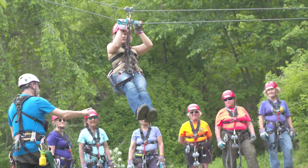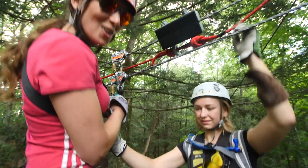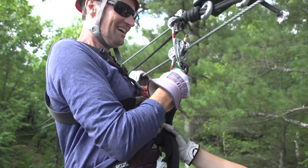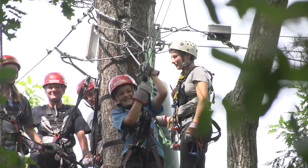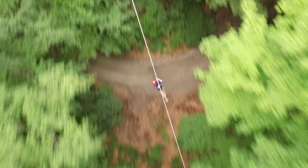I especially like the community and having guests come in and get out of their comfort zone a little bit. It's really great to see someone who's really nervous, not really wanting to be up in the trees, and then go from being nervous like that to smiling and happy, laughing when they're zipping. That's just great to see — to watch that development in our guests.